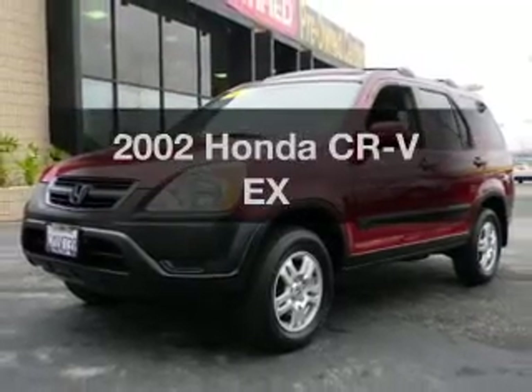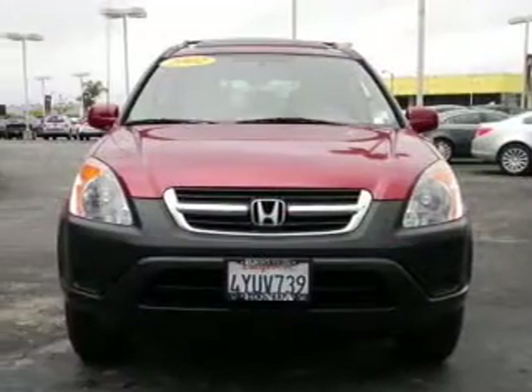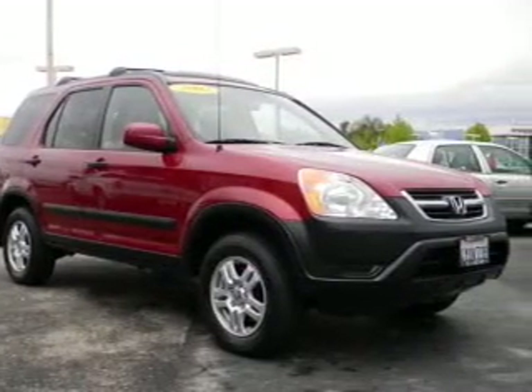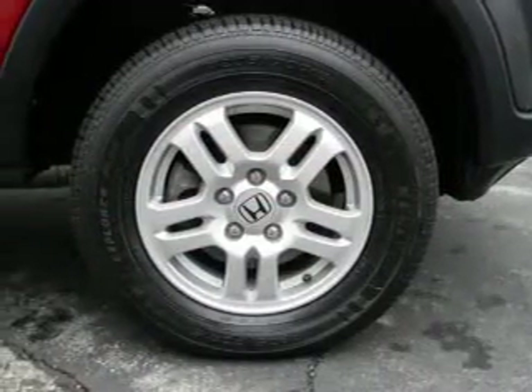Imagine yourself in this 2002 Honda CR-V — everything you need under one roof with this great vehicle. With an efficient four-cylinder engine, the powertrain includes four-wheel drive that responds smoothly to its automatic transmission. Premium wheels lend a distinctive appearance.